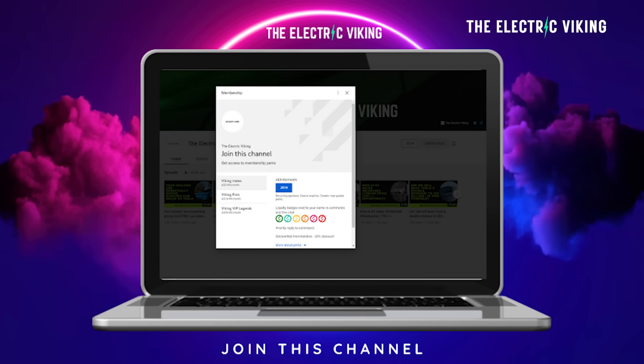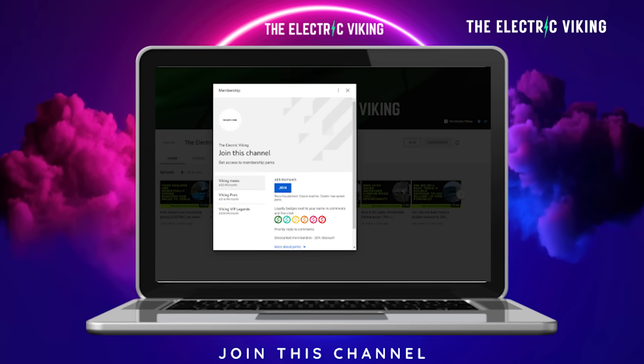Hello, my friends. Welcome to the channel. Great to have you with us. I'm Sam Evans. You're watching The Electric Viking. If you'd like to become a YouTube member, I'll put a link in the description below.